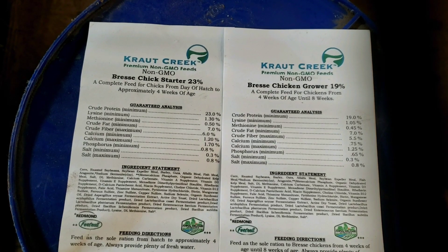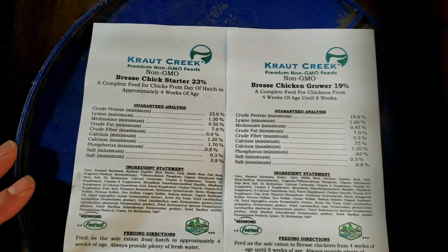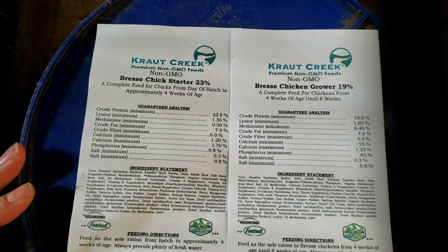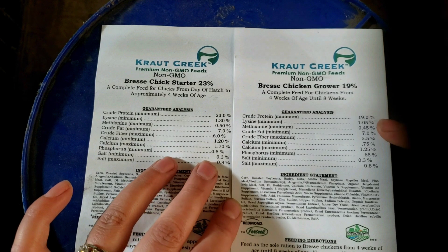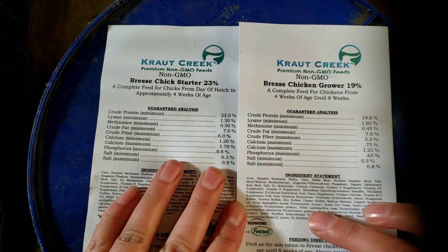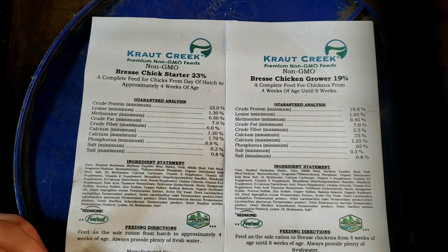Here's the tag for the starter and the grower. I was talking to Jeff about why there was a drop in protein, lysine, methionine — fats stay the same, fiber dips a little, calcium dips a little. He explained it as: because there's so little when they hatch and through those next four weeks, you have to amp up what they're getting to give them the absolute best possible start through nutrition and accommodate for their small crops. As they mature and their crops get bigger, you're allowed to start reducing things and they'll still see benefit from quality nutrition.